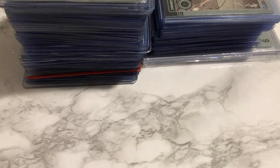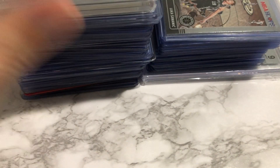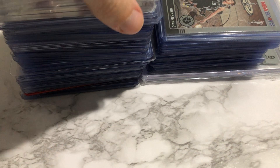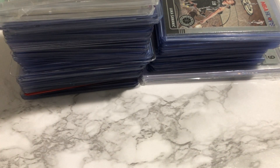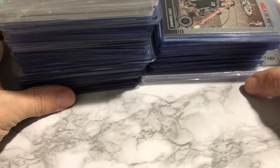Hello everyone, this is InglouriousP back in our video today. Today I'm going to show you all my mail day as well as the cards I just picked up from the Dallas Cards Show this Friday. Please like, comment, subscribe, and let me know below what you guys think of this video and what you want to see in future videos — and let's hop into it.